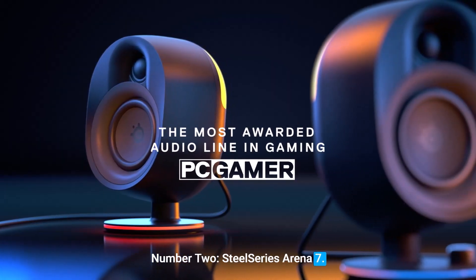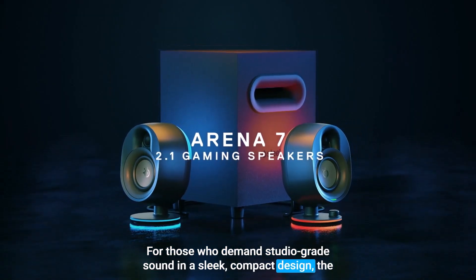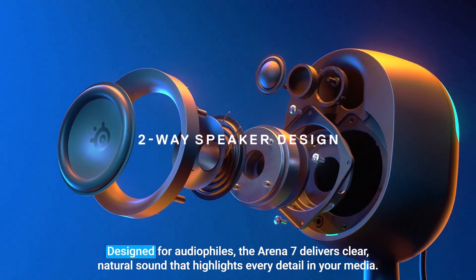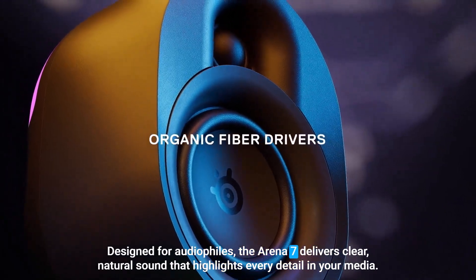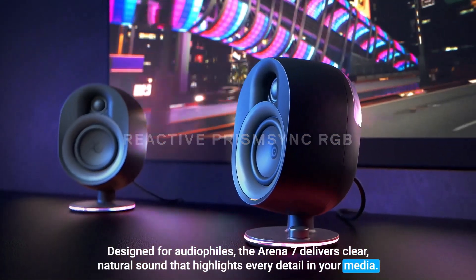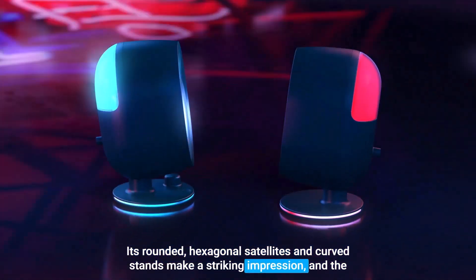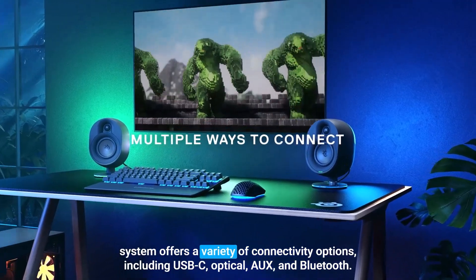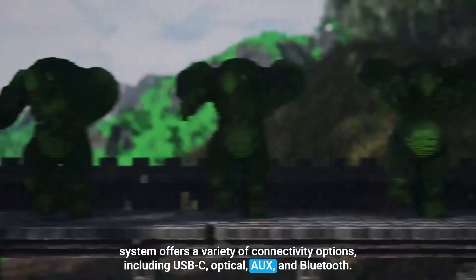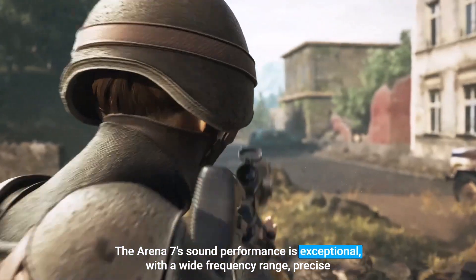Number 2: SteelSeries Arena 7. For those who demand studio-grade sound in a sleek, compact design, the SteelSeries Arena 7 is an excellent choice. Designed for audiophiles, the Arena 7 delivers clear, natural sound that highlights every detail in your media. Its rounded, hexagonal satellites and curved stands make a striking impression, and the system offers a variety of connectivity options, including USB-C, optical, AUX, and Bluetooth.